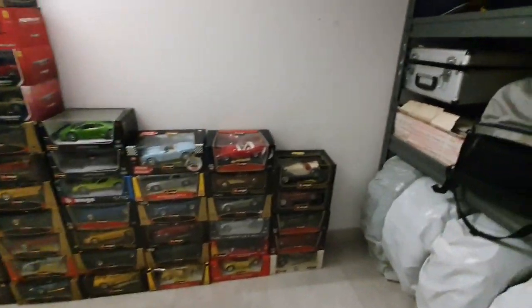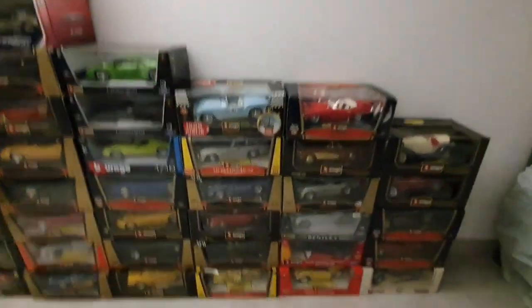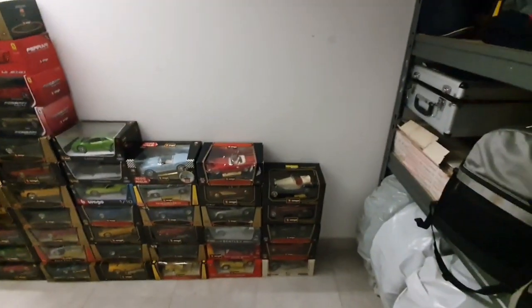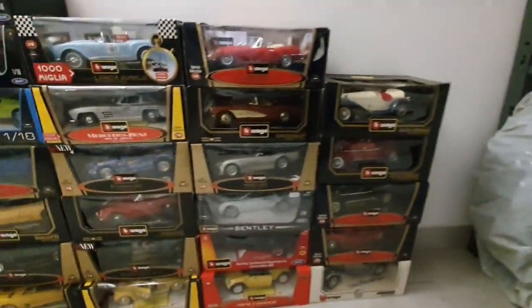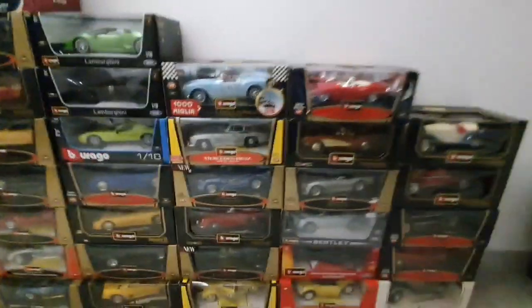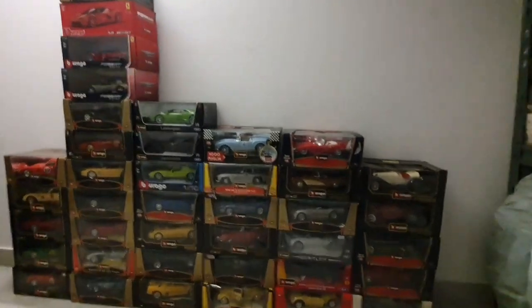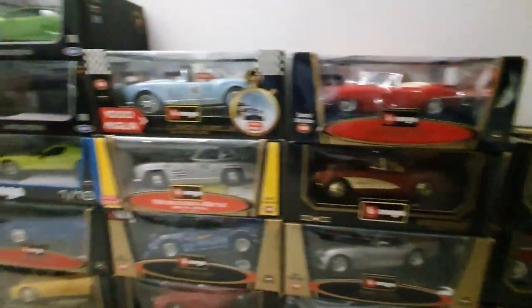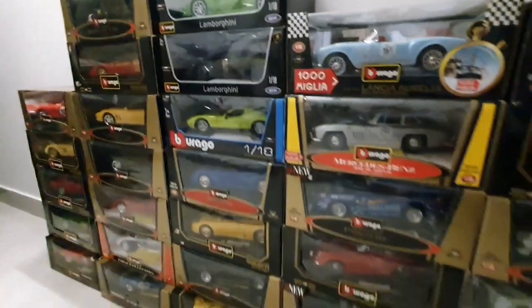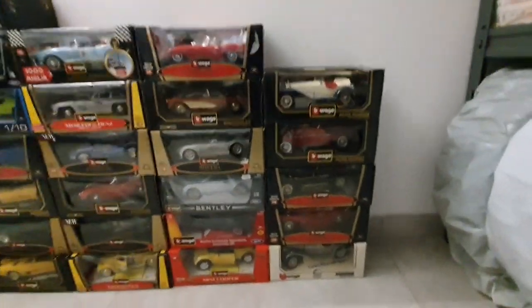Hi guys and welcome back to the vlog. Today we'll speak about my fantastic collection of supercars. As you know, I am not rich so I don't have all these cars as I would like, but since I cannot have them I bought them like this — all 1/18 Bburago. The first ones were made in Italy, now they're made in China unfortunately, but the quality is still very good.